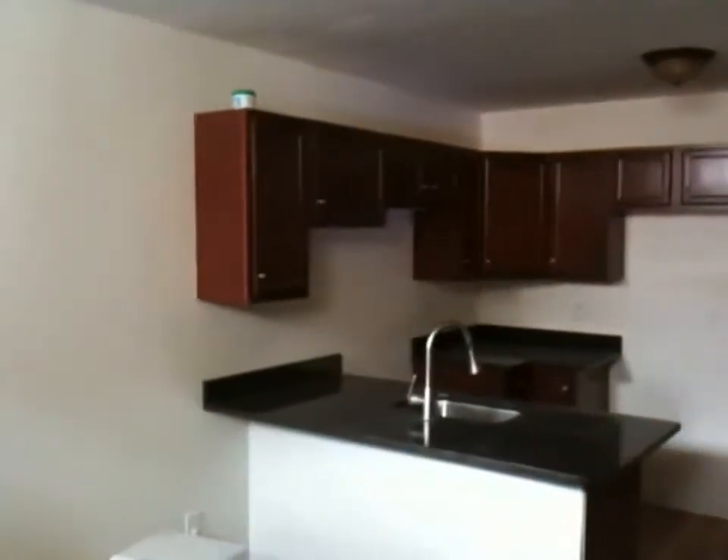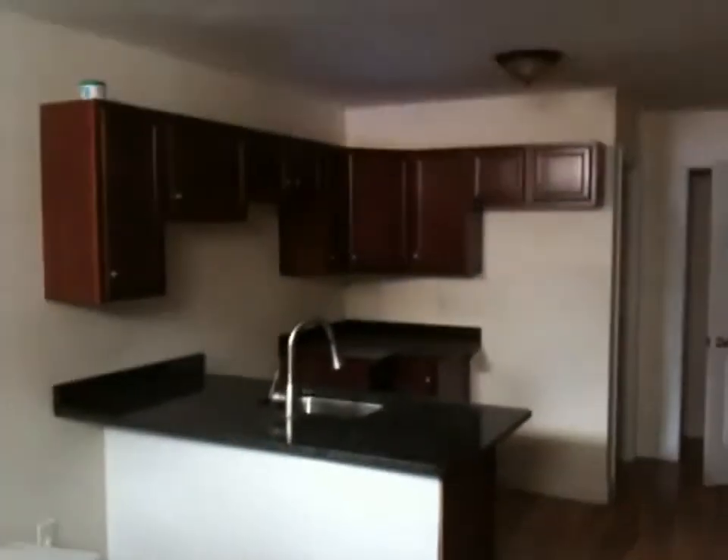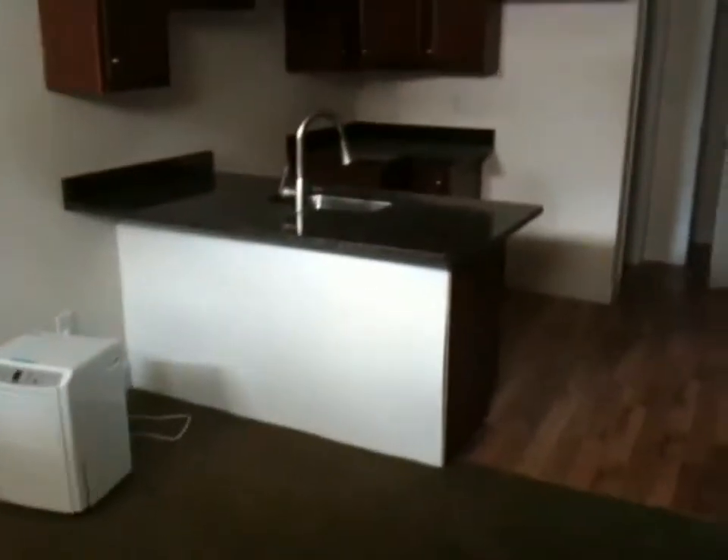Each unit has one and a half baths — I apologize for the earlier error. So each unit is four rooms, two bedrooms, one and a half baths. This kitchen has been completely redone — new granite countertops, and appliances including a stove will be coming. This is the living room area of this unit and the kitchen area as well.